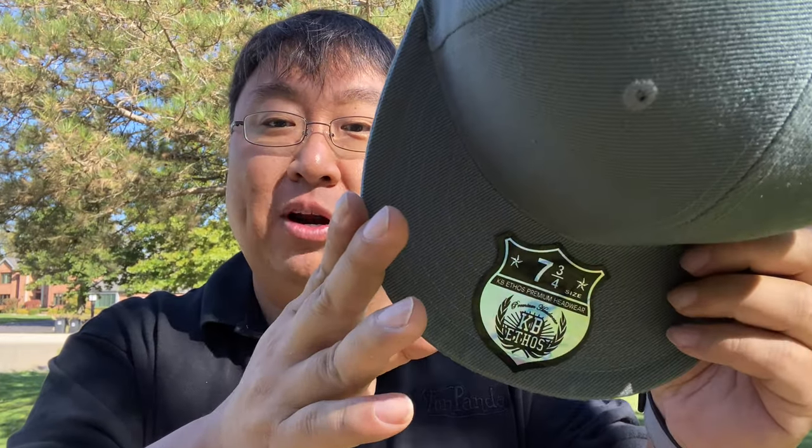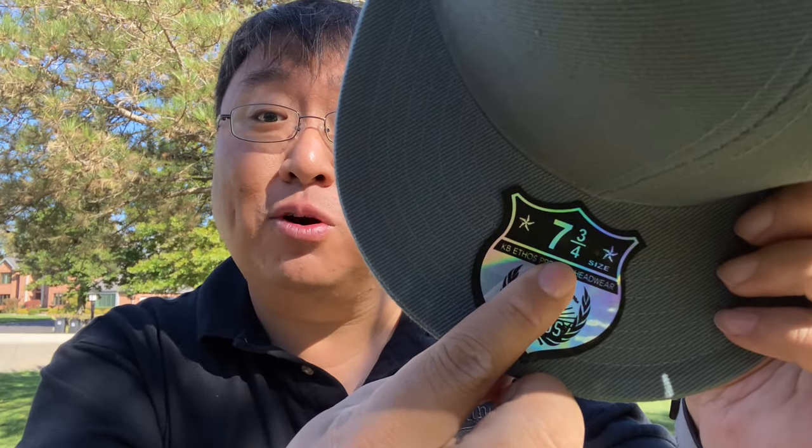Anytime I get hats, visors, helmets, anything like that, I basically like to special order them because my head is huge. I know some people actually have a bigger head. Mine is seven and three quarters in terms of hat size, which makes it hard to find the typical size hat wear that fits me. But I found this and you can order it in any size that you want — seven and three quarters right there.